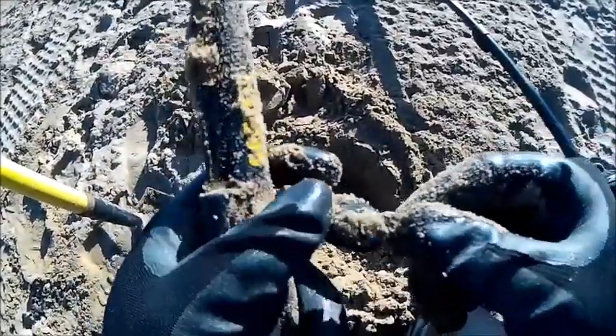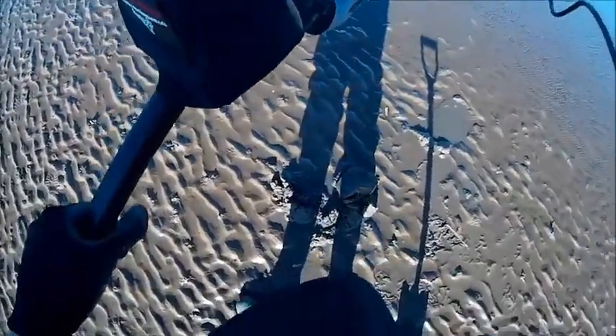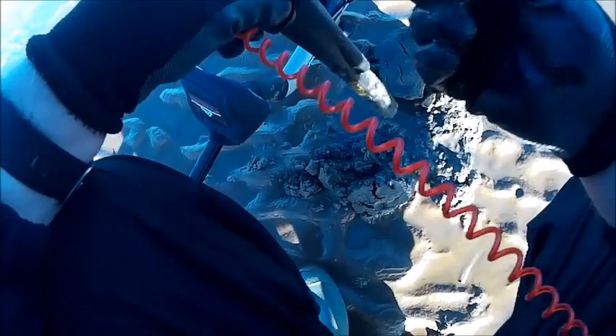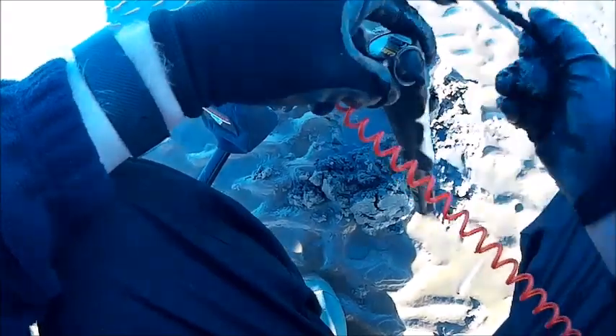A bit of old zipper. Had another decent signal — should have been something good. Just a piece of junk — not a clue what it is, but it's just a piece of junk.